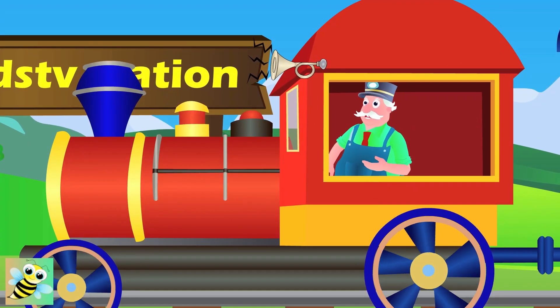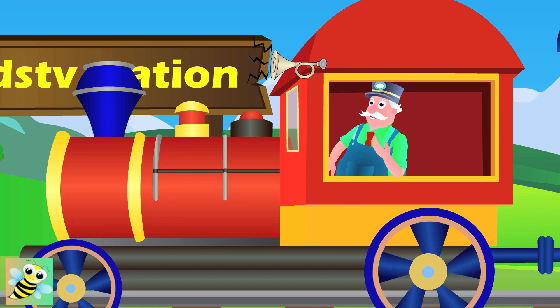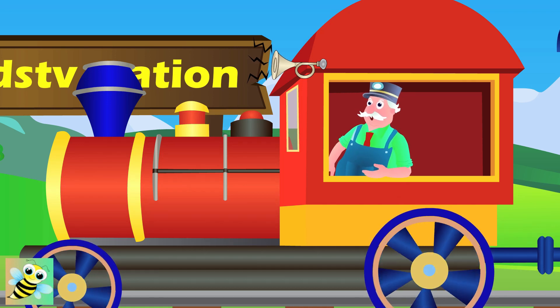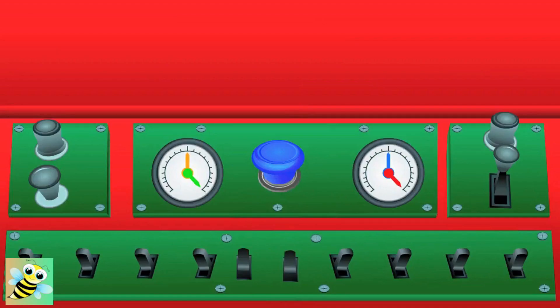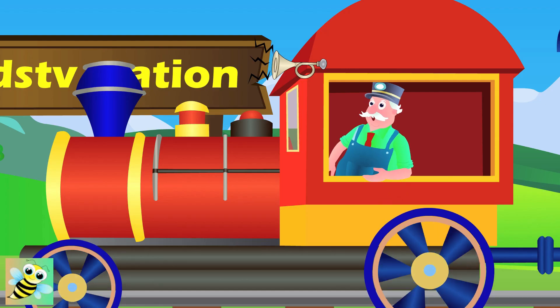Hello kids! Welcome to Mr. Bell's Learning Train. Start your learning journey by just watching my train. When I press this button, the objects will pop out of the carriage like this. Are you ready for the fun journey? So, let's learn the alphabet.